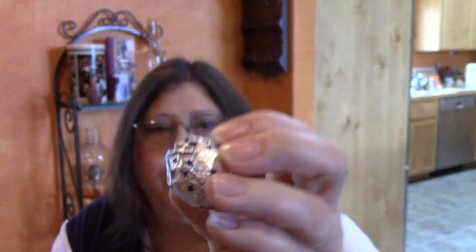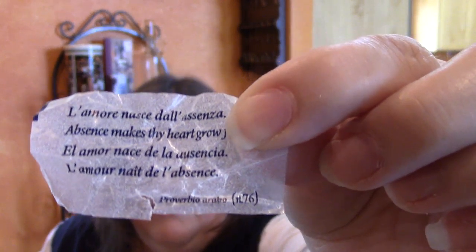There are two inside and it looks like a little bonbon in a foil wrapper — it's adorable. I managed to open it without destroying the poem. It says 'absence makes the heart grow fonder,' and then 'l'amore nasce dell'assenza.' I'm wondering if that's a few different versions of Italian — they all seem to say the same thing, maybe just slightly different ways of saying the same phrase.